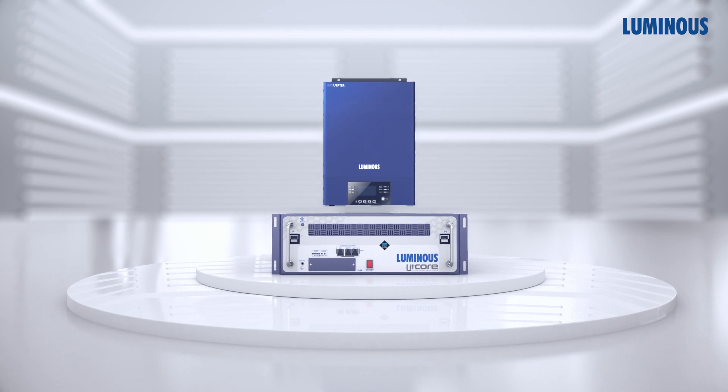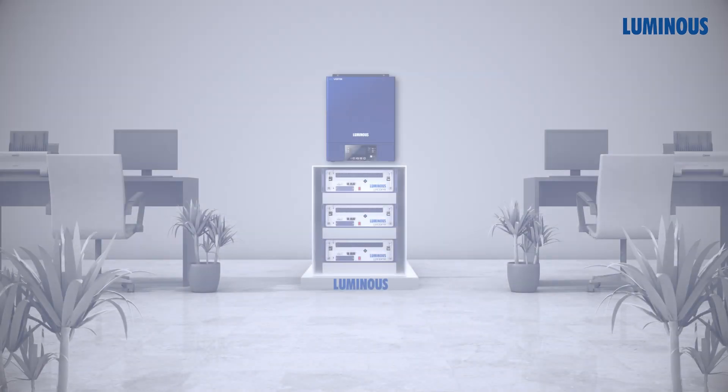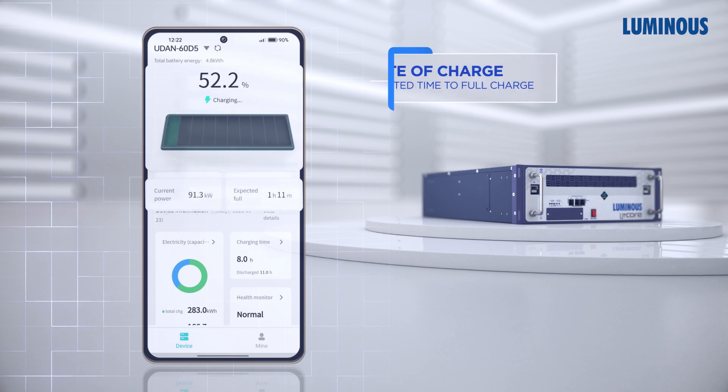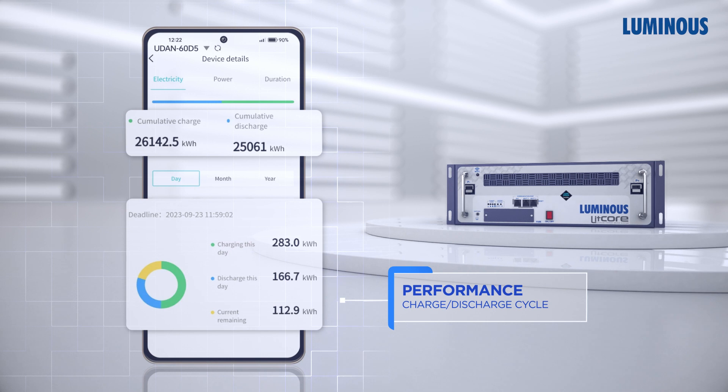Pair an inverter to store energy, suitable for residential and small office spaces. Want more control? Use the Litcore app to track the real-time performance of your lithium battery pack with the Luminous Litcore app.